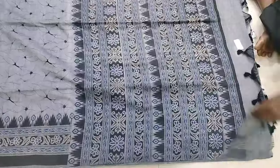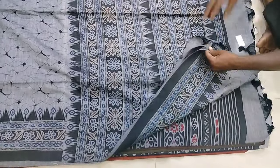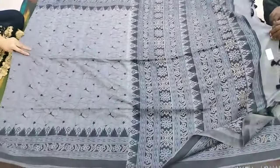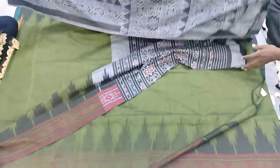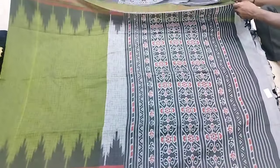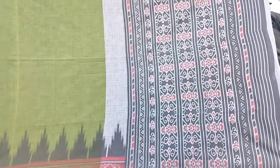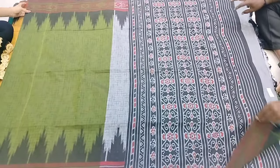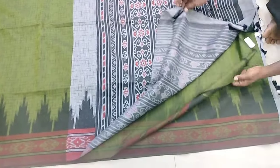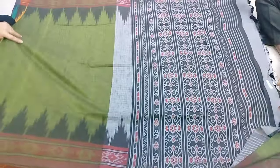If you want to buy, add your blouse option — running blouse or contrast blouse. You can choose the size of the blouse. It has two sides to the border on each side.